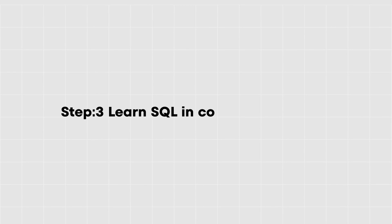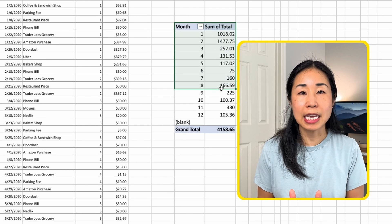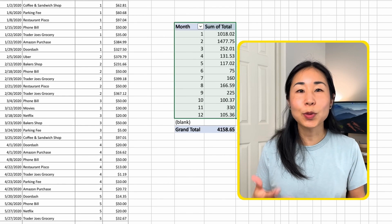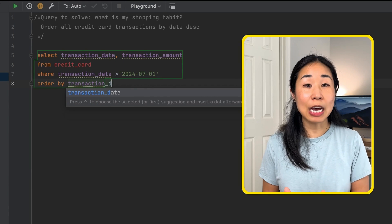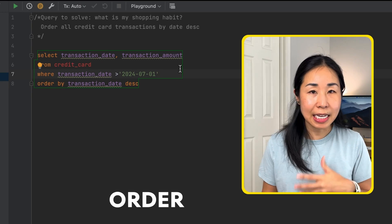Step three: learn SQL in context, not syntax. The wrong way to learn SQL is by memorizing all the syntax — this will only teach you how to query data but not actually understand it. I would start learning SQL in context by using a familiar small data set, like a credit card statement with about 20–30 rows of data, then analyze it and try to answer questions like 'what is my spending habit?' That teaches you how to load data, create a data table, order a data set, and start doing what a data analyst would do.